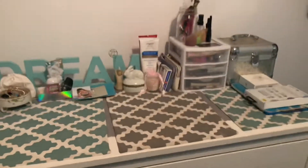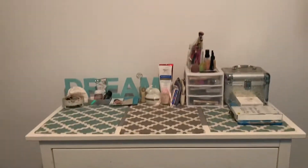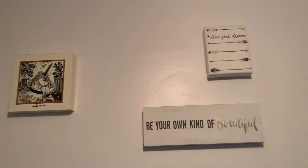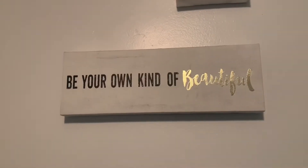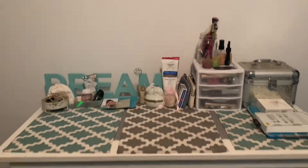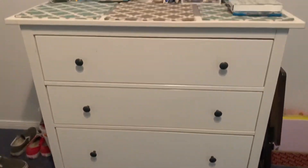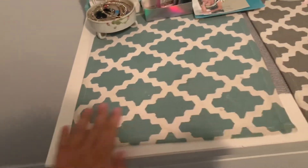And then I have my dresser. Before we get to the dresser, I have these three little pictures — one of them says 'Follow Your Dreams,' this one says 'Be Your Own Kind of Beautiful,' and then this one says 'Too Legit to Exist.' Now on to my dresser — it has three drawers and these three little sheet dividers.